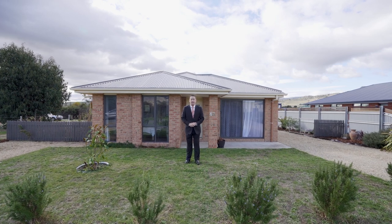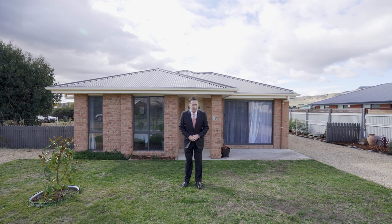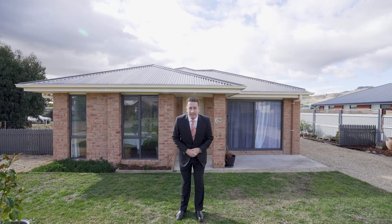G'day team, it's Ant Matten from Powdeez Rapid Response Unit. I've got a cracker in Kempton today. I'm at 60 Louisa Street with the ideal first home or investment. Come inside and take a look.